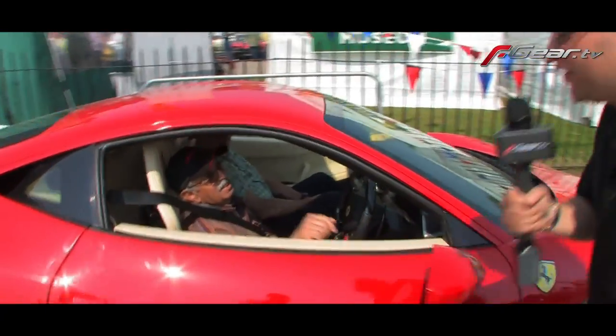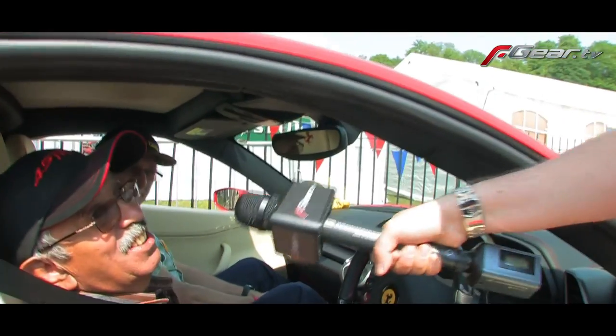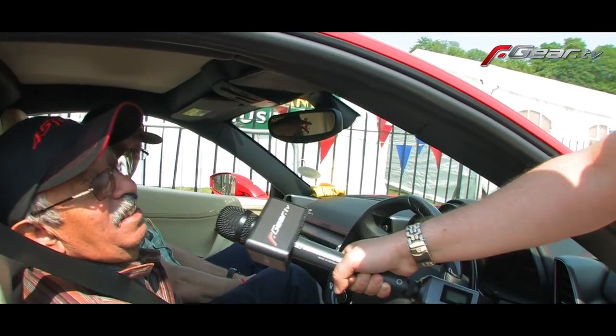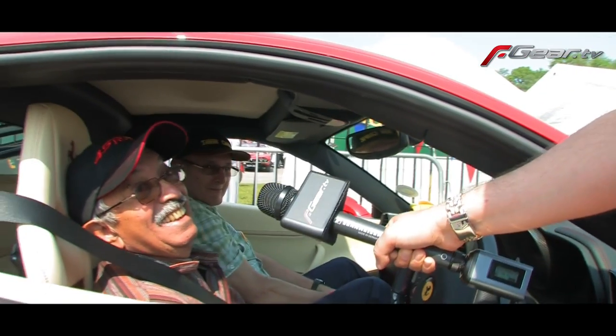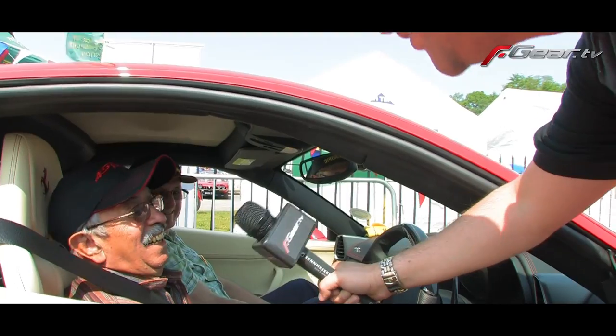Cedric, the only way we're going to get you on camera — Team Cedric, here he is. You enjoying yourself? Absolutely, mate. What's been your highlight of the day? The girls with the mini skirts. Why haven't you got one in your passenger seat? I haven't. Do all for that.